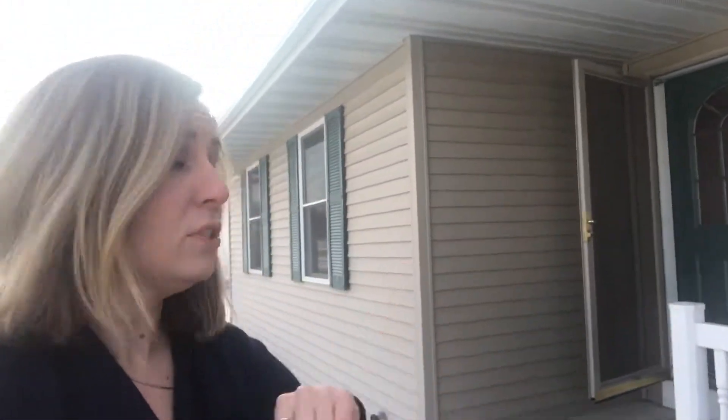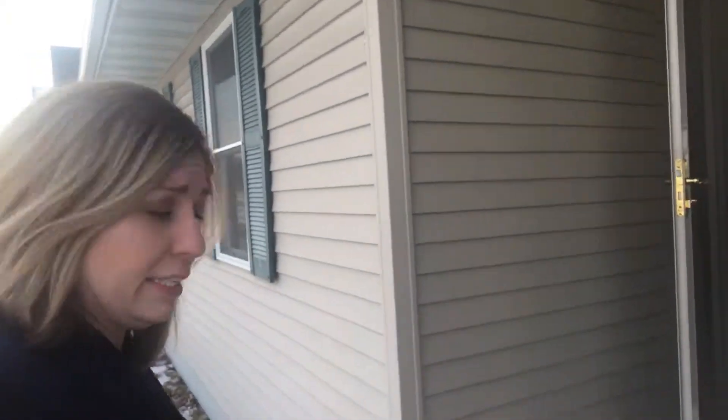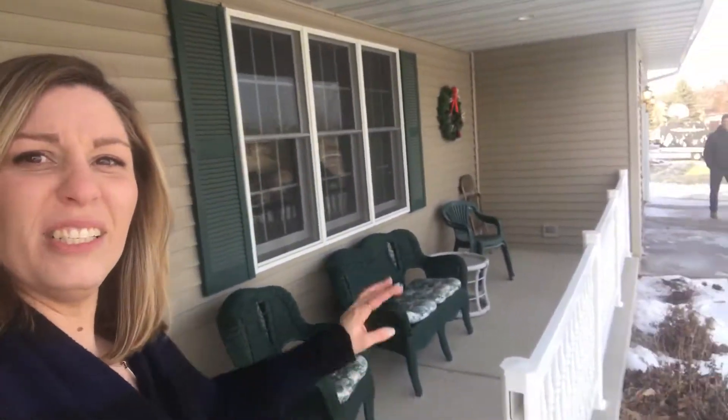The home was built in 2003, one owner, so anything you need to know, he's going to have an answer for you. It has a really beautiful entrance and this front porch here. It's got a very nice neighborhood behind us — executive level housing, everything's really beautiful in this area.